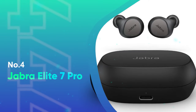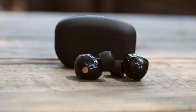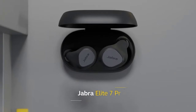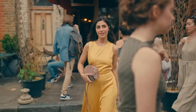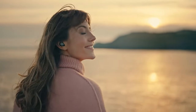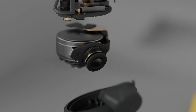Number 4: Jabra Elite 7 Pro. Like our top pick, the Sony WF-1000XM5s, the Jabra Elite 7 Pro earbuds are a descendant from a family of outstanding earbuds whose praises we've sung for years. Aside from being one of, if not the most comfortable pair of earbuds we've ever tried, the Elite 7 Pro have outstanding noise cancellation, due in part to their fully-closed design that provides a tight seal. The result is comfy and ultra-quiet earbuds that bring you peace and quiet.